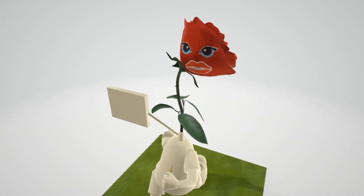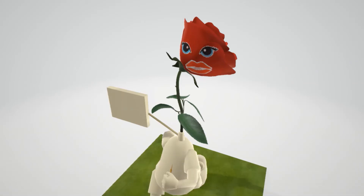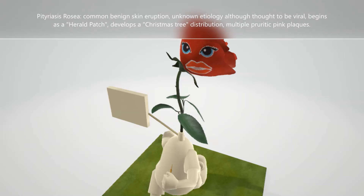Let's talk about Pityriasis rosea, represented by the pretty rose over here. There's a rose and she's very pretty for Pityriasis rosea. Pityriasis rosea is a common benign skin eruption with unknown etiology, although it is believed to be viral.